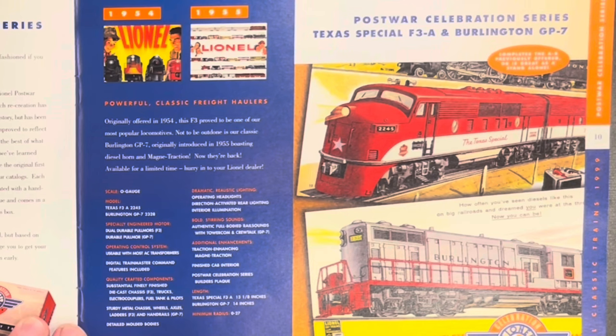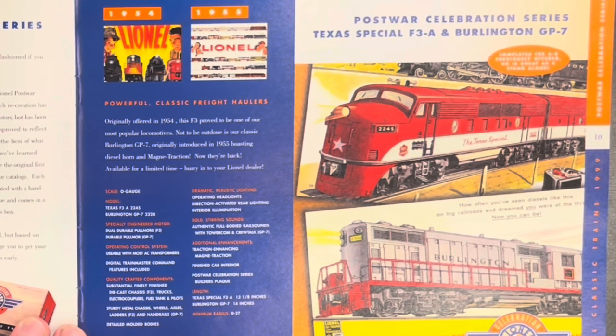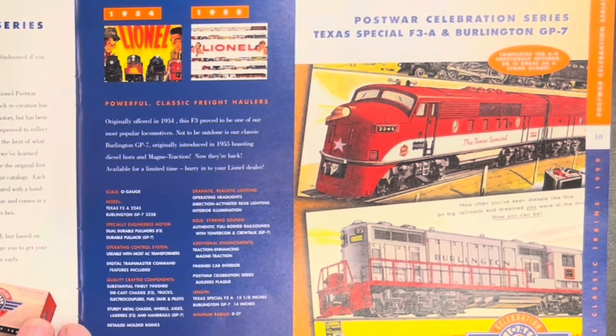Prices are going up a bit here. We've got a Burlington GP7 also at $350, but Magne-Traction has one motor — feels like you're not getting as much with that one. It depends what you're into. They have headlights, full-bodied rail sounds with tower comm and crew talk — that's the GP7 anyway. Magne-Traction, finished cab interiors, Post-War Celebration Series builders plaque. And they run on O27.